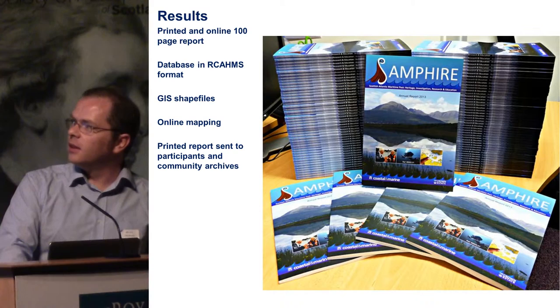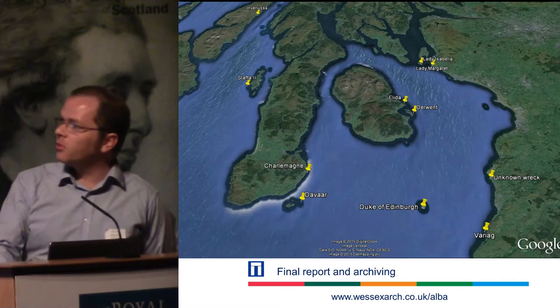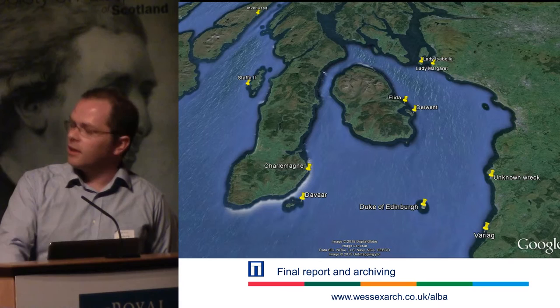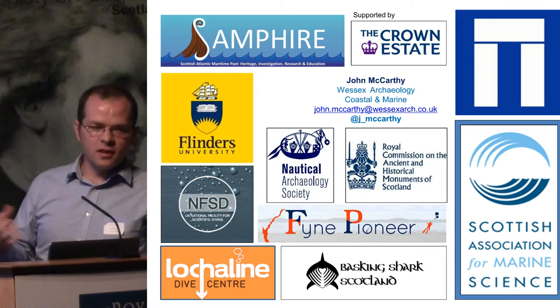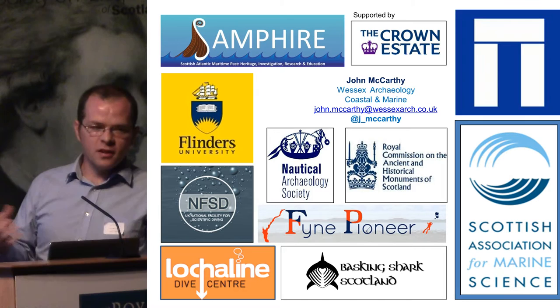We're creating all sorts of archive material which will all go straight into Canmore. This is our plan for diving this year — we'll be going out in a couple of weeks, and this is our draft selection of sites we want to look at. This is also a list of all our partners — we have lots of different organizations participating and helping us, and the design of the project allows us to do lots of collaboration. So that's it.